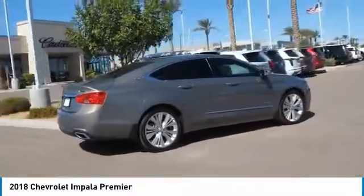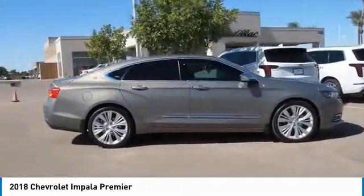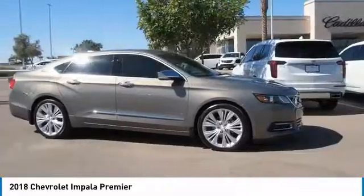Power brakes. Child safety locks. Trip computer. Take this vehicle for a spin and see why so many shoppers are now proud owners.